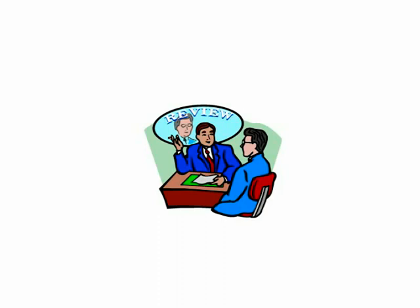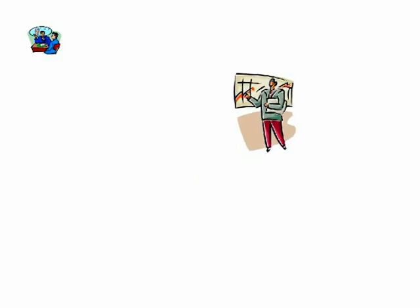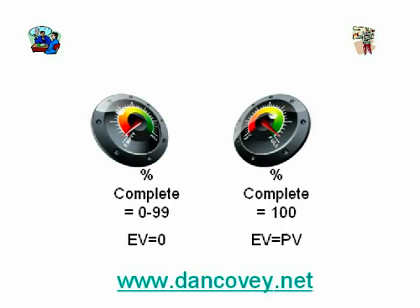Management wants to know how this schedule problem snuck up on the project. In reality, it didn't sneak up. The PM misreported the completion level by using an estimated completion level for his task instead of a 0/100 approach. That's why the most important factors in implementing a successful earned value program are measuring project activities at a discrete enough level and using the 0/100 recognition method.